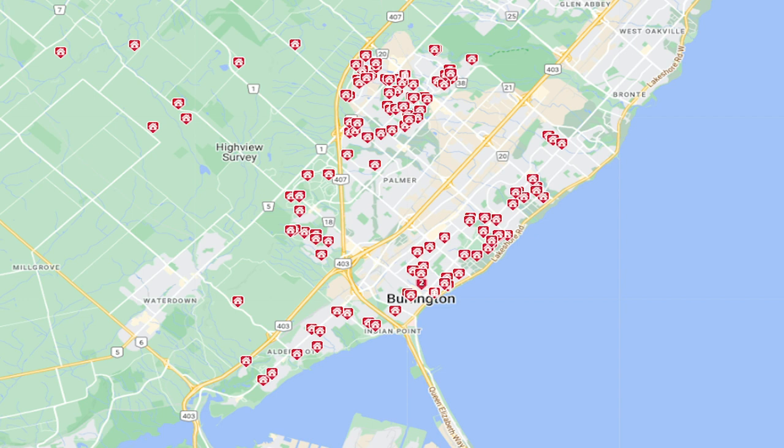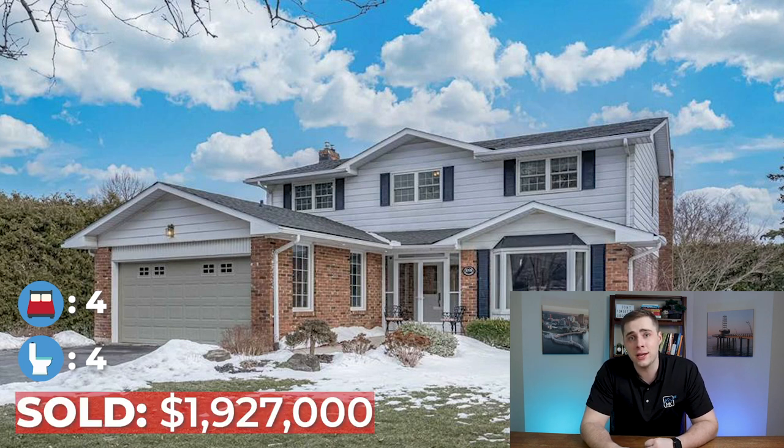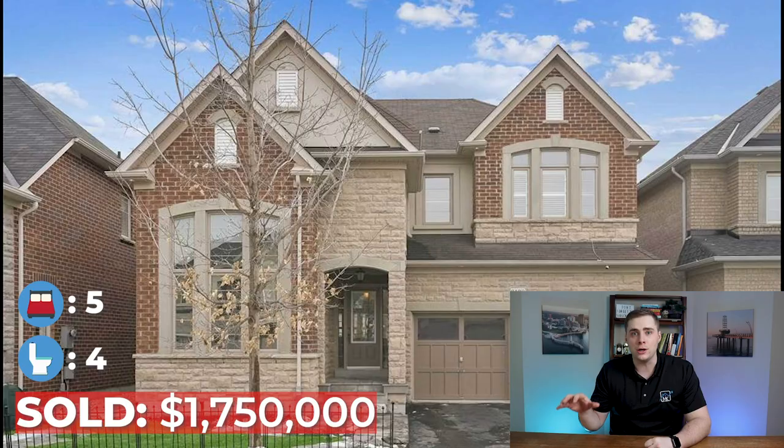In this range you'll find similar neighborhoods, just with slightly smaller lots or slightly less finishings — still quite nice homes. This detached home in the Tyandaga neighborhood ended up selling for $1,927,000. And in Burlington's newest neighborhood, Alton Village, this home sold for $1,750,000. While you get a newer home in Alton Village, the lot size will be a bit smaller compared to Tyandaga or anywhere else in South Burlington.